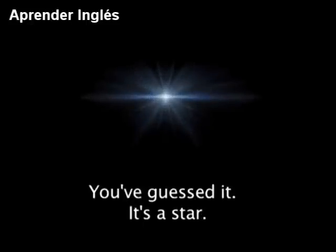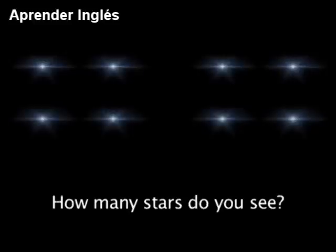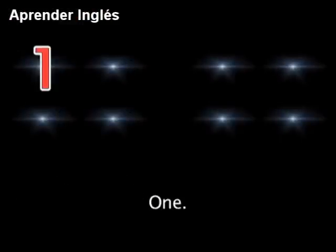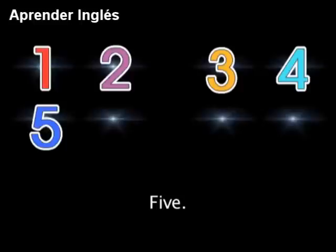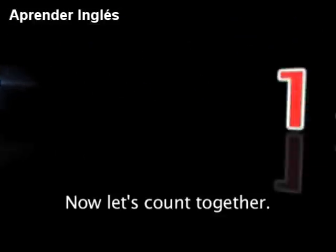What's this? You've guessed it — it's a star. Well done. How many stars do you see? You're right — 8: 1, 2, 3, 4, 5, 6, 7, 8.